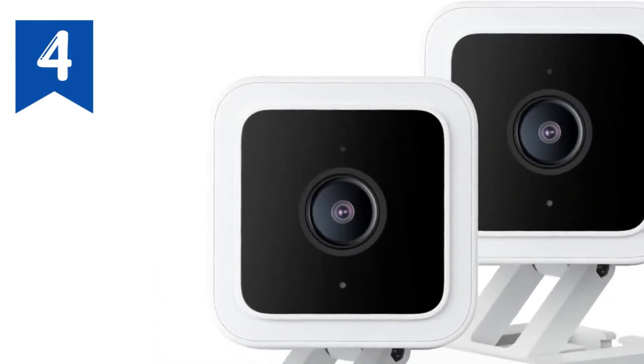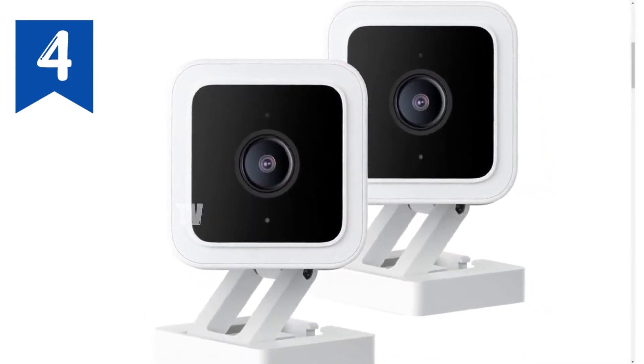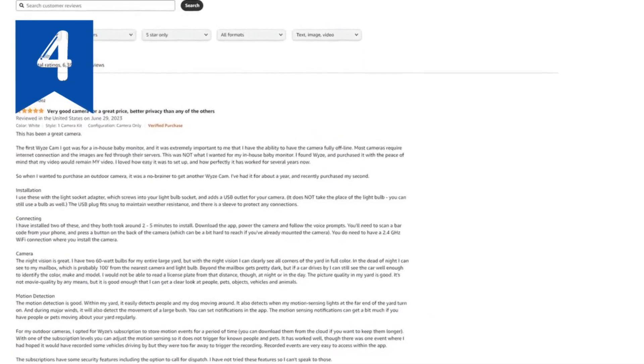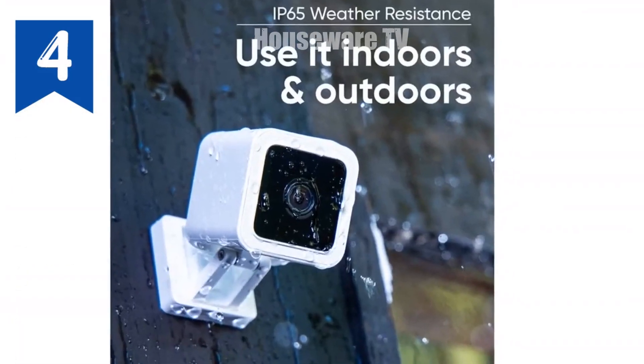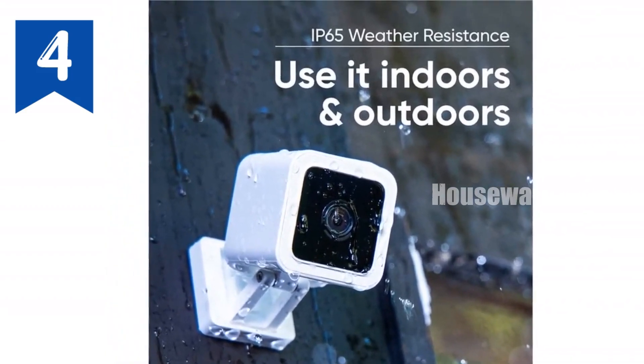The WyzeCam V3 records continuously with a 32GB microSD card, sold separately, giving you peace of mind with 24/7 surveillance. Easy to install and compatible with Alexa, Google Assistant, and IFTTT, it's the ultimate home security solution. Don't miss out on the game-changing WyzeCam V3.